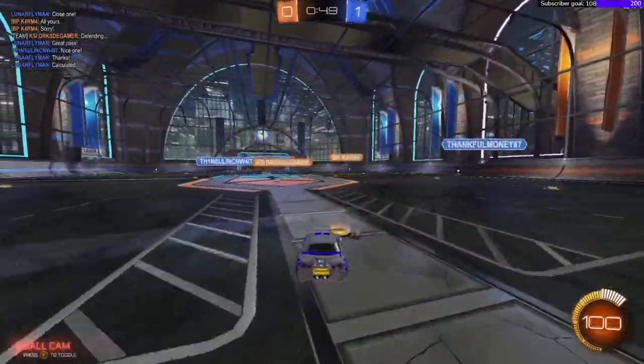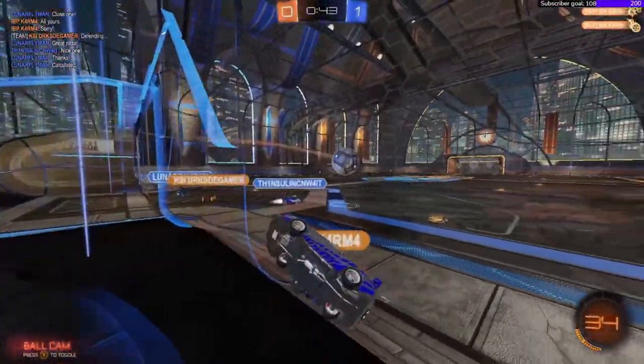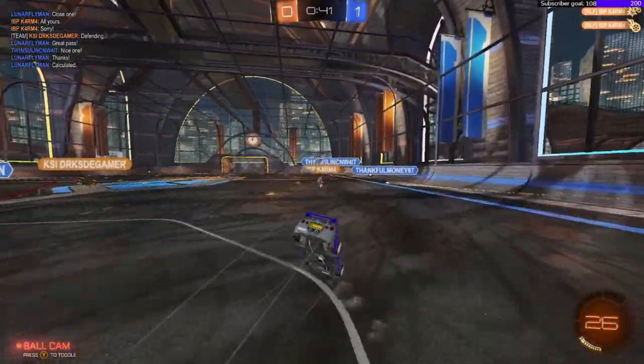By the way, if it seems like I'm letting them win — I'm actually try-harding. It just seems like the ball doesn't want to go into the goal today.